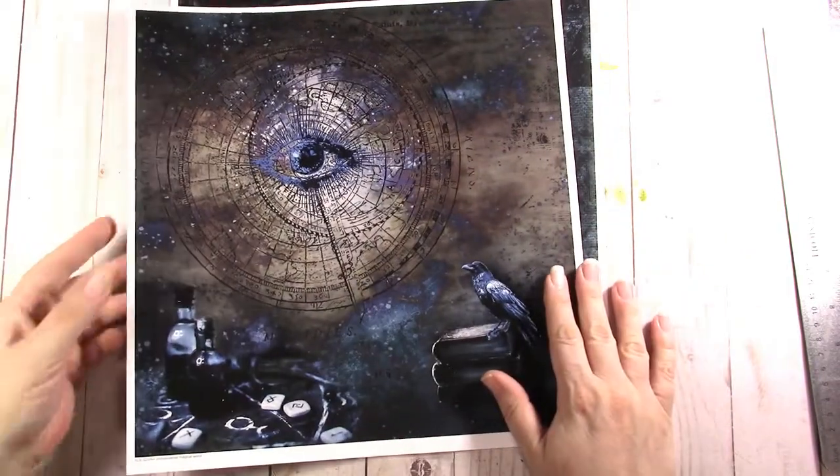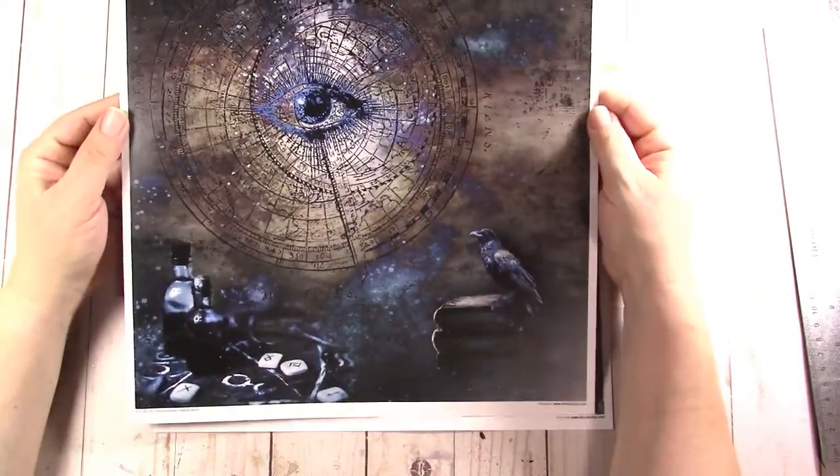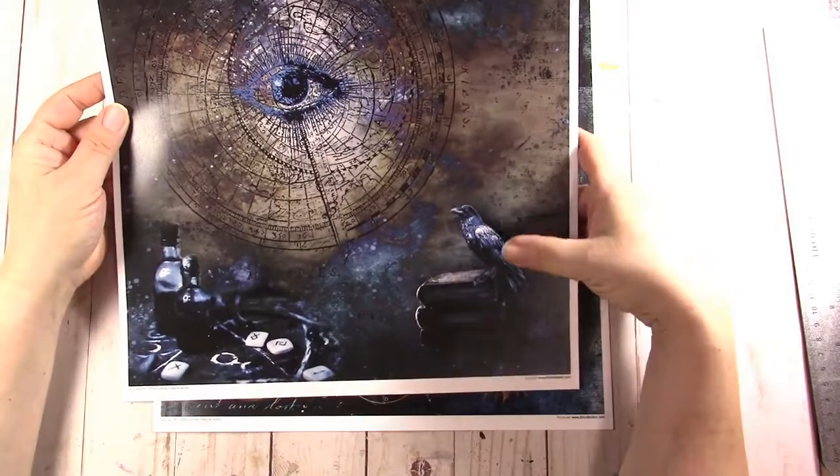I love this paper. If I make a book out of it I'll probably never use it, so I'm going to have to be a little creative. Again the raven, the books.